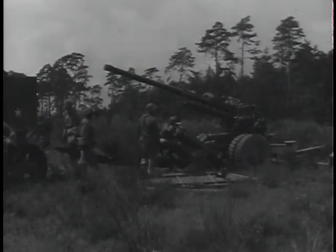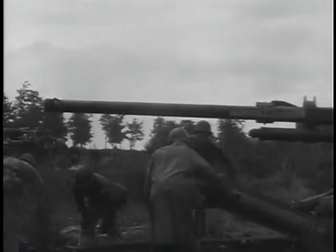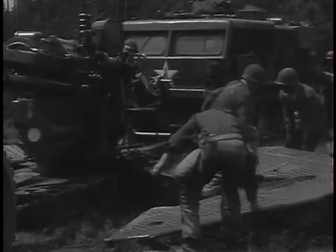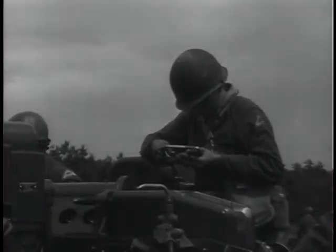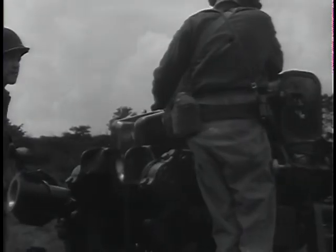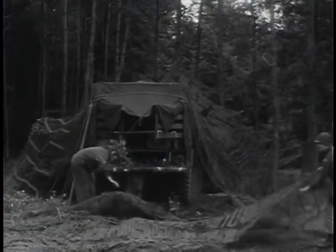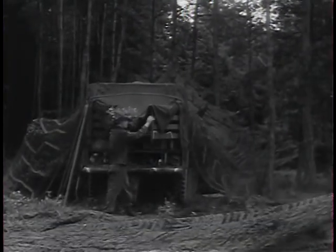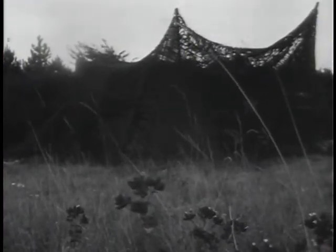Guns are set up as quickly as possible. Each man has his assigned task and sets about his work with calm efficiency. These men know their jobs. Camouflage nets are put over weapons and vehicles. It is essential that the positions of the brigade be well concealed from possible enemy air observers. In addition to nets, natural cover is used whenever available.